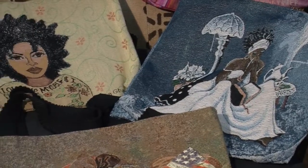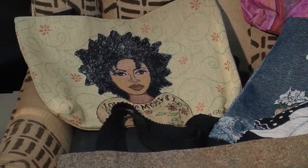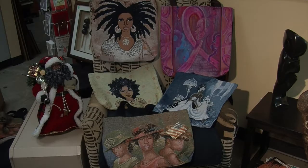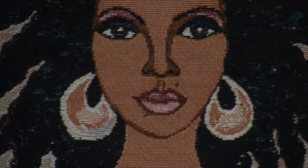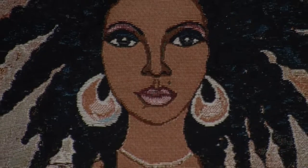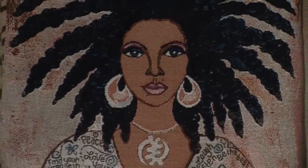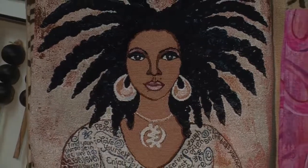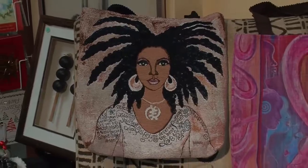These particular tote bags were made from a company from the Blue Ridge Mountains of North Carolina, and they've been using a variety of artists to use their designs for these tote bags. Some of the artists you may be familiar with — Annie Lee and G Baby, and some other artists from the U.S.